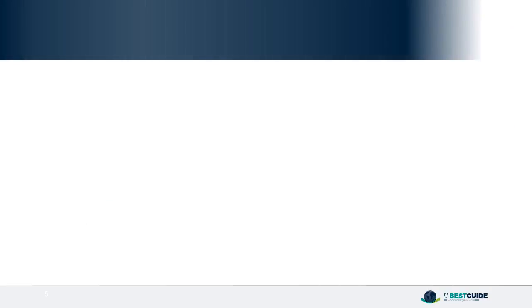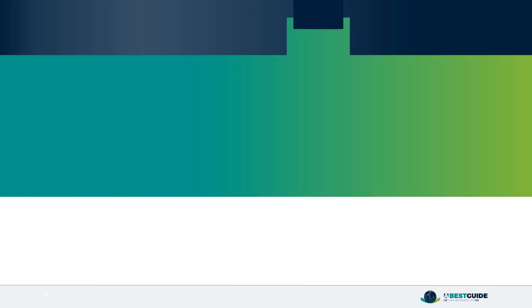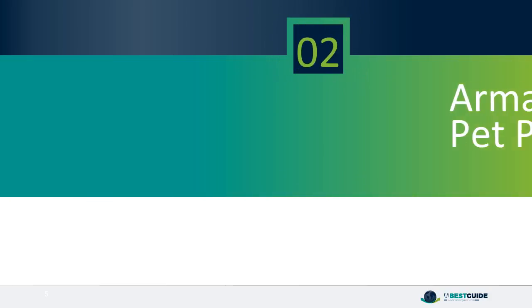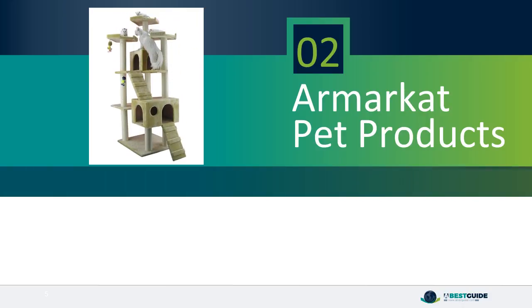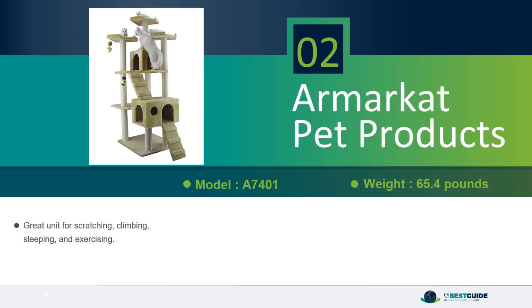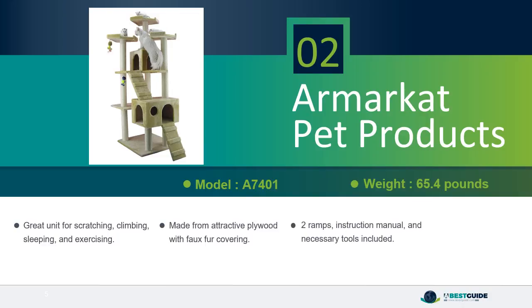Number 2: R-Market Pet Products. A great unit for scratching, climbing, sleeping, and exercising. Made from attractive plywood with faux fur covering. Comes with two ramps, an instruction manual, and all necessary tools included.